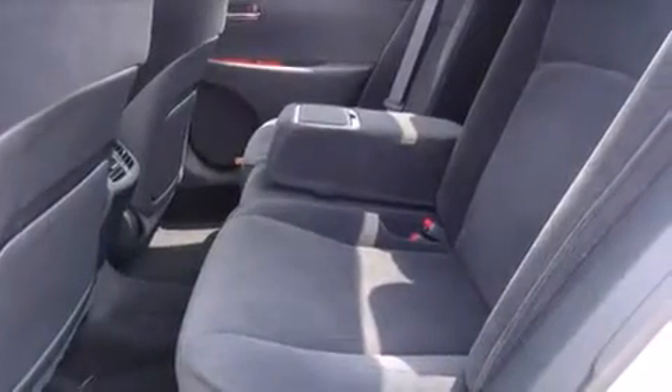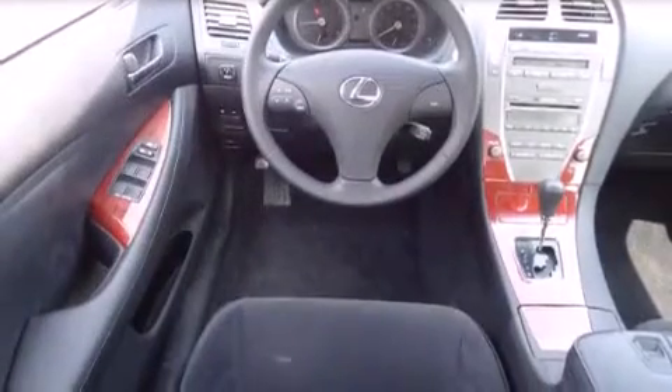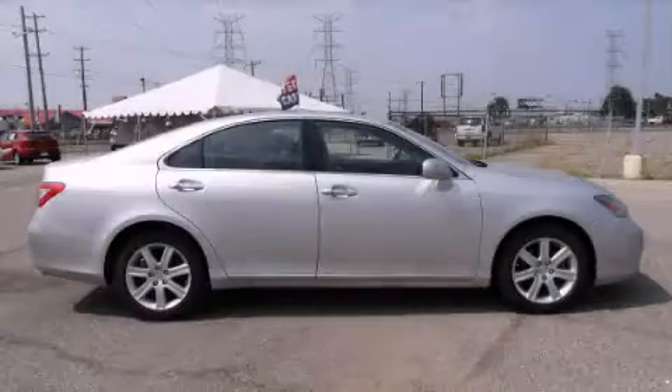With an EPA estimated rating of 27 miles per gallon on the highway, you won't be making frequent trips to the gas pumps. Contact us today to schedule your opportunity to see this automobile in person.